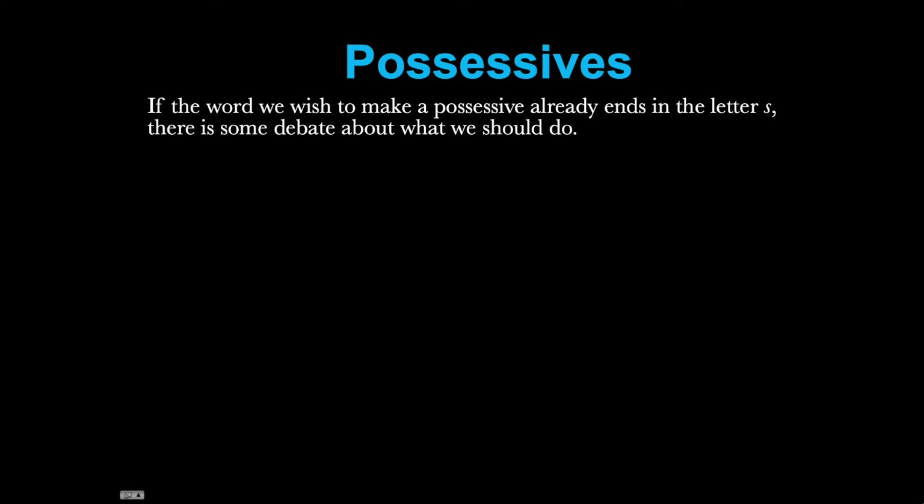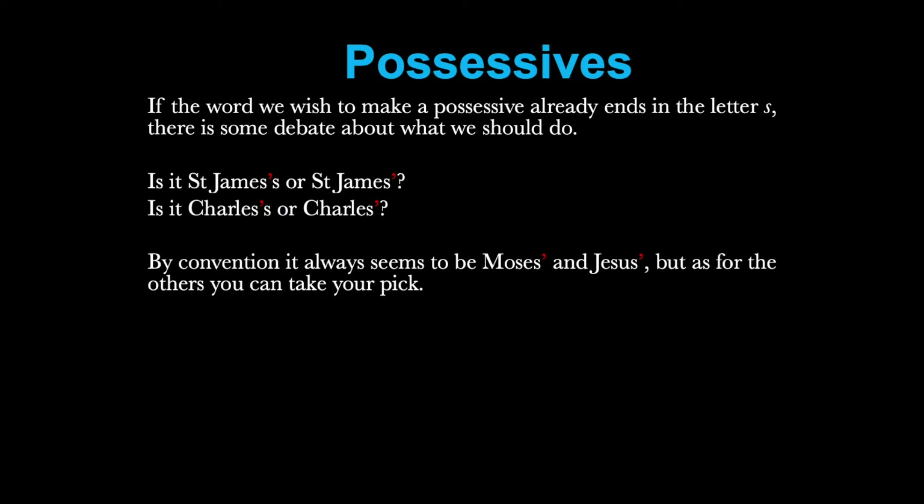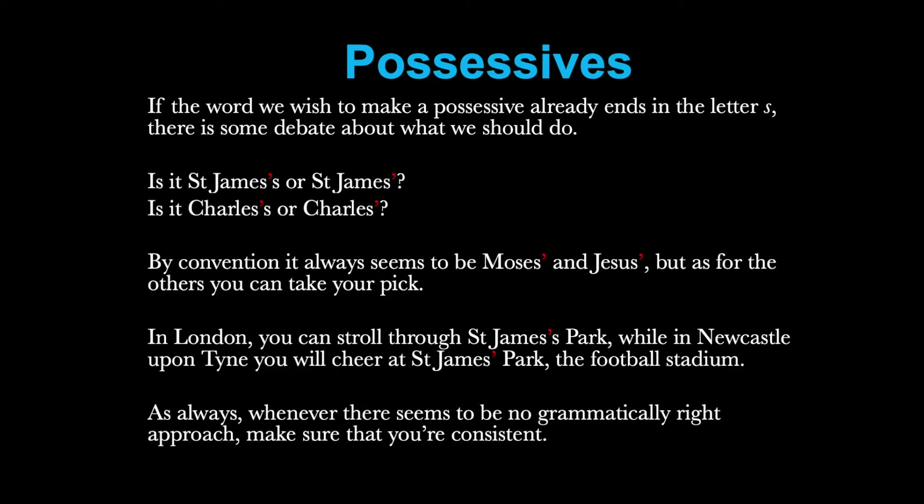If the word we wish to make possessive already ends in the letter S, then there is some debate about what we should do. If we want to make St. James possessive, is it St. James's or St. James'? Would it be Charles's or Charles'? By convention, it always seems to be Moses and Jesus without an extra S afterwards. But as for the other names, you can really take your pick. For example, in London you can stroll through St. James's Park, while if you go to Newcastle upon Tyne, you can cheer at St. James' Park, the football stadium. As always, whenever there seems to be no grammatically right approach, make sure that you're consistent in yours.